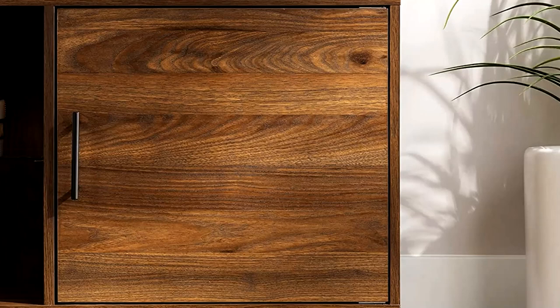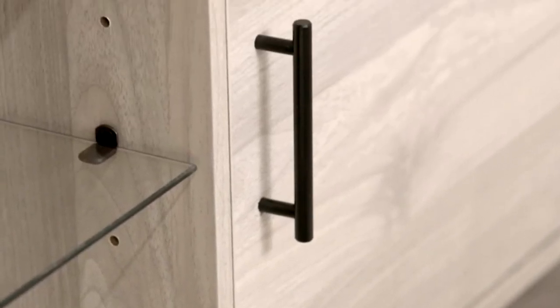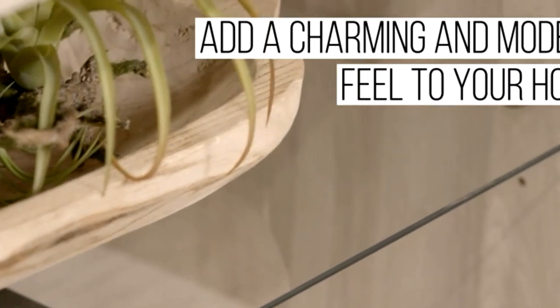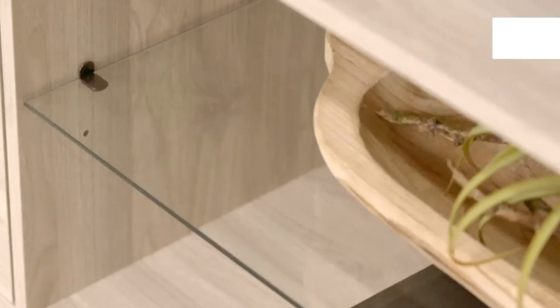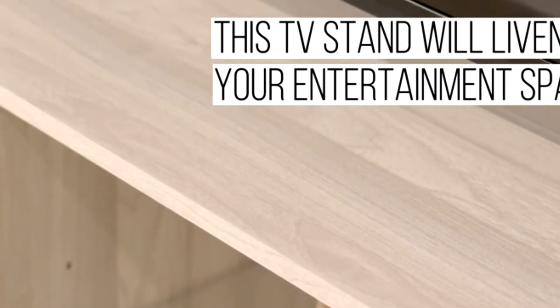For TVs up to 80 inches, 70 inch. The top surface supports up to 150 lbs. Two wood shelves support up to 30 lbs each, and the tempered safety glass shelf supports up to 20 lbs. Supports TVs up to 80 inches with cord management ports. Add a charming and modern feel to your home. Three adjustable shelves for customizable organization. Ships ready to assemble with step-by-step instructions. Simply put, this TV stand will liven up your entertainment space.